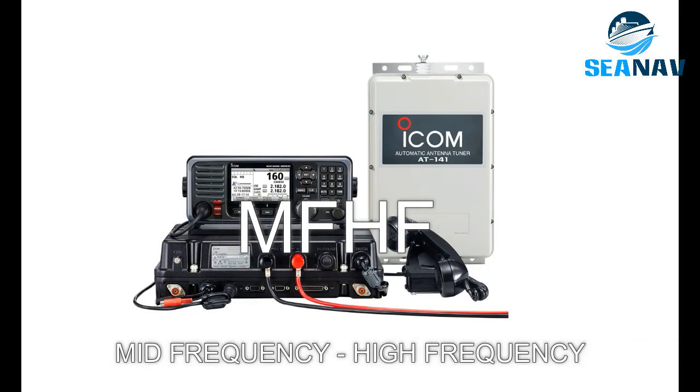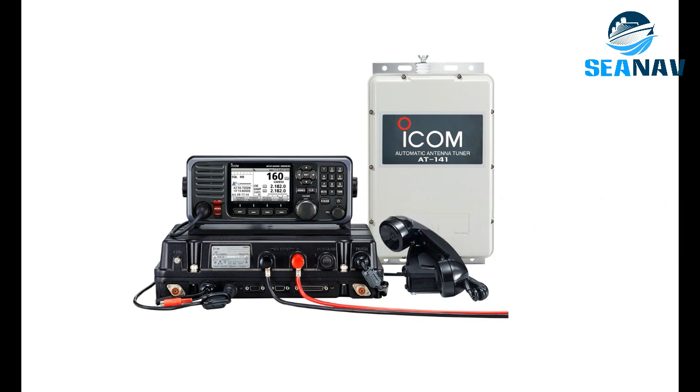MFHF SSB Radios — Medium Frequency and High Frequency, also called Single Sideband radios — transmit and receive voice and data messages on HF and MF bands using single sideband modulation. They use ground wave and ionospheric propagation.